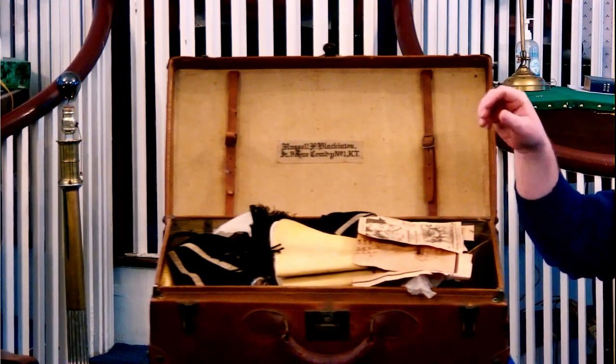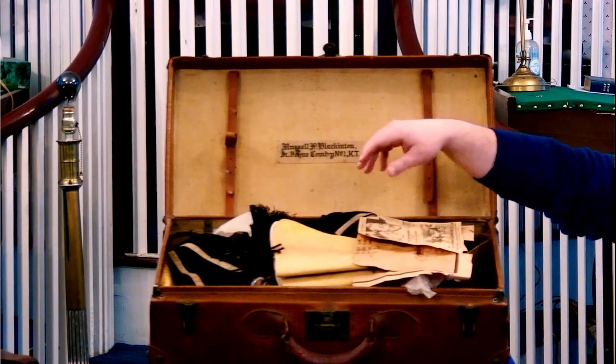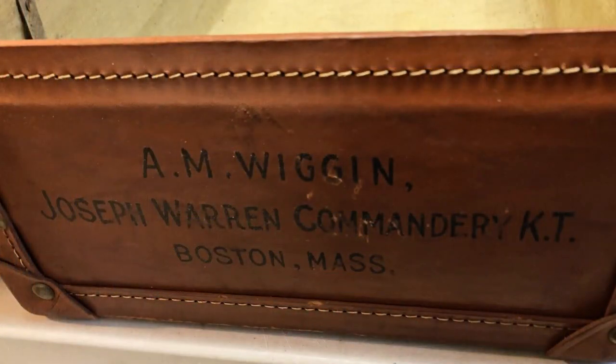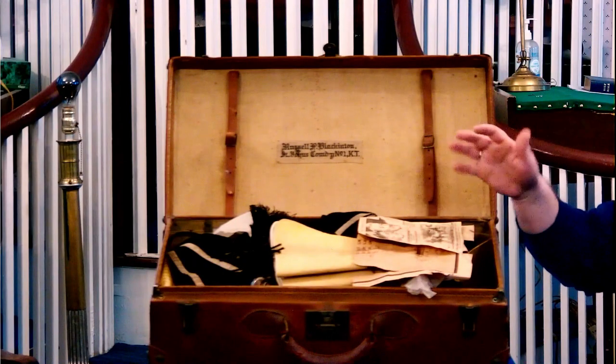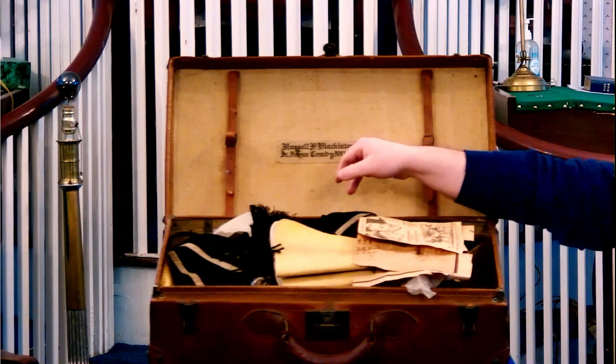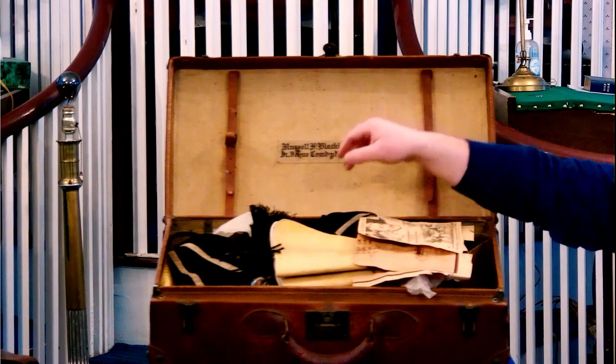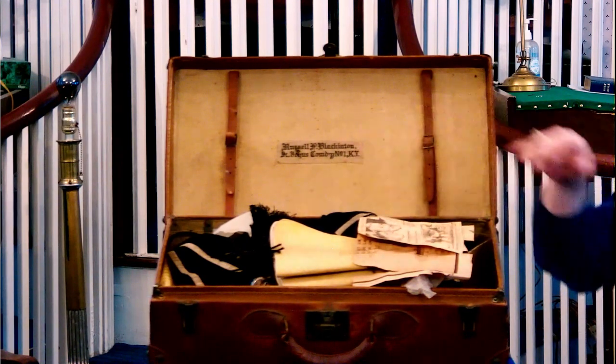Often you'll find either the initials — this one has the initials on the outside of the case — some will have the full name, they'll have the name of the Commandery. Inside, I actually just noticed this as we were setting up: there's a full cloth label here with the name of the Sir Knight. It was Russell T. Blackington of St. John's Commandery number one. I'm glad I noticed that because in Boston Commandery I found a piece of cloth with a Sir Knight's name from St. John's Commandery on it, and I had no idea what it was — so I just learned that that would have been on the inside of a case.